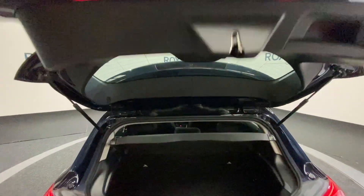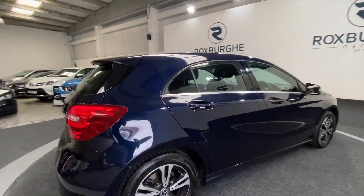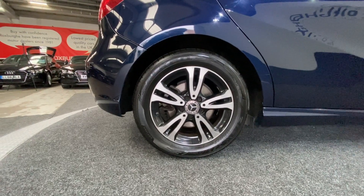Just closing down the tailgate and moving around to the other side of the car. Once again, just a closer look at those alloys before we move inside — fantastic condition all round.